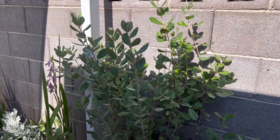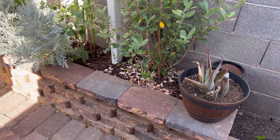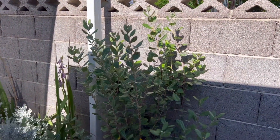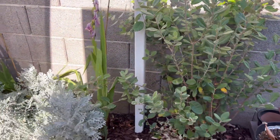This is a pineapple guava. The lady at the nursery told me I could keep it small like a bush, but it does grow into a tree. I did get a few blossoms on it this year, but I don't think it's going to give me any fruit — I haven't seen any evidence of that thus far.